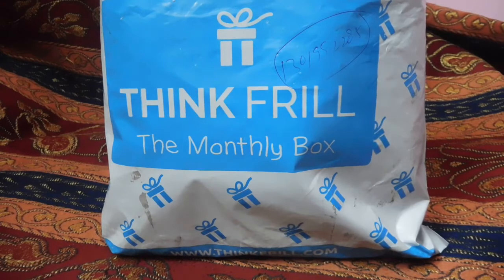Hi guys, welcome back to Indian Beauty Network. This is your beauty fanatic, Dr. Farhad Sultana. Welcome back again to my channel. I'm back with another video.